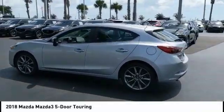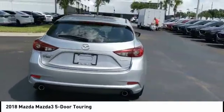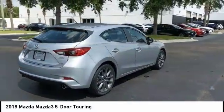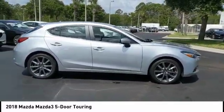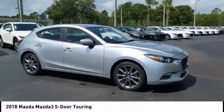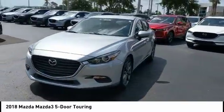Looking for the right vehicle? Check out the 2018 Mazda 3. The Mazda 3 meets your vehicle wants and needs. Powerful and economical, technologically savvy, and boasting top safety features, the Mazda 3 is the total package and is priced below $20,000.